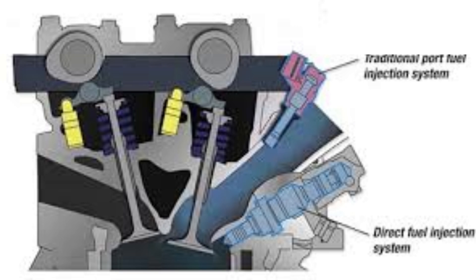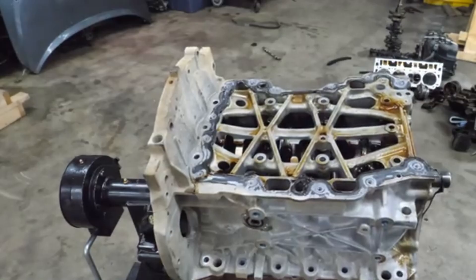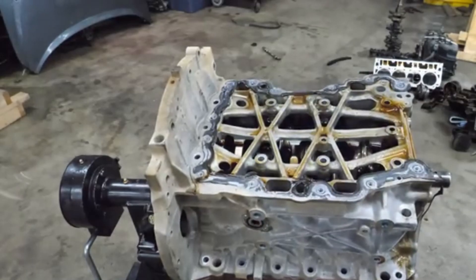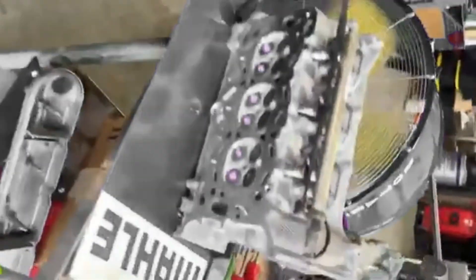The fuel delivery system uses a dual injection setup in the second generation, incorporating both port and direct fuel injection. The engine block is constructed from compacted graphite iron, a material typically found in heavy-duty diesel engines, while the cylinder heads are made from aluminum alloy, balancing strength and thermal efficiency.